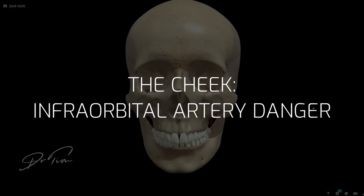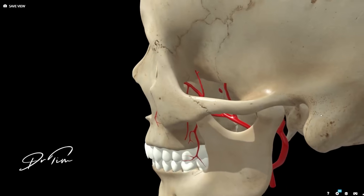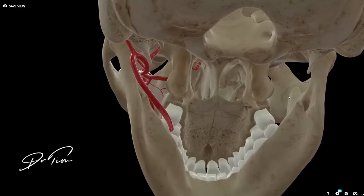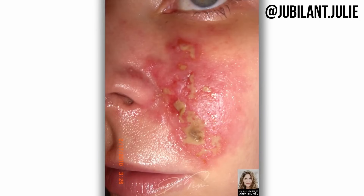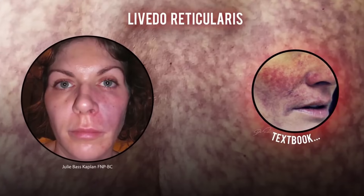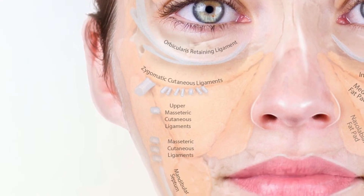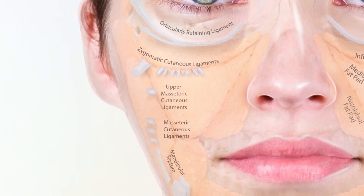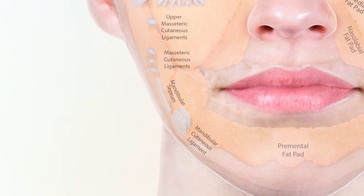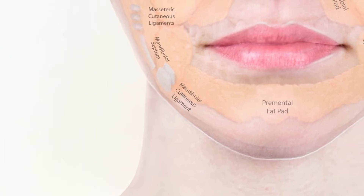The infraorbital artery runs through the maxilla, becoming the maxillary artery, which supplies the midface. A blockage to the maxillary artery could cause nasopharynx or soft palate necrosis, as well as the superficial cheek injury we'd all expect. So never inject deeply with a needle near this foramen. Below that, along the masseter, you have the upper masseteric cutaneous ligaments, then the mandibular septum, and finally the mandibular cutaneous ligament — completing the line of ligaments holding the anterior face in place.